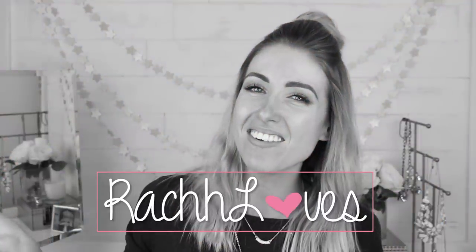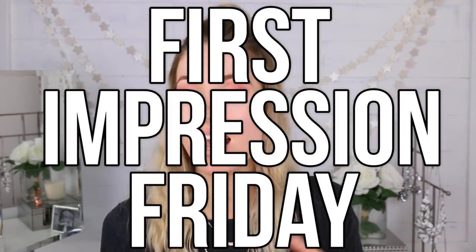Hello everyone! I'm here with you guys on a Friday because I'm going to be starting up a new series for the springtime where I'm testing out new products and doing a first impression — so First Impression Friday. I'm sure this has been done before, but it's a first time for me on my channel. I think first impressions are one of my favorite types of videos to film. I love doing them. They're so much fun.